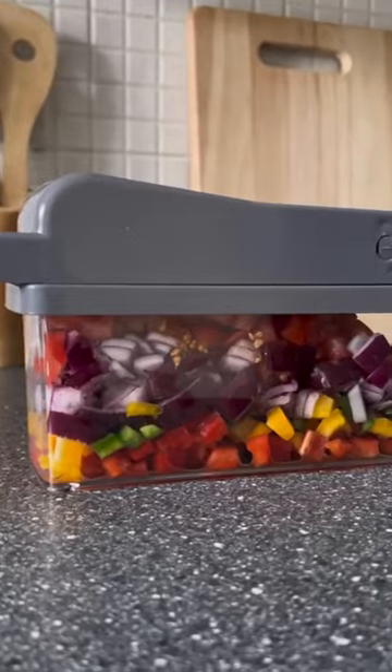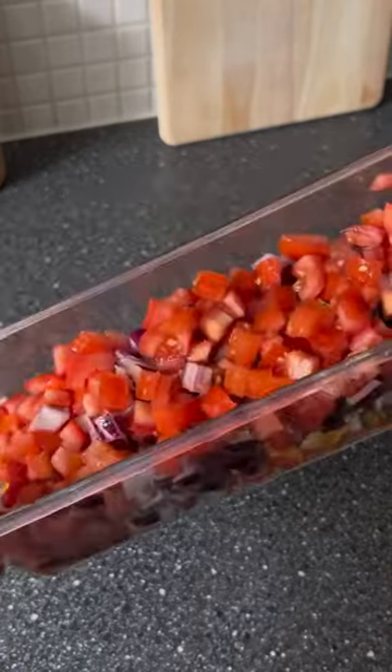This vegetable chopper slices, dices, shreds and makes prepping a breeze. It stores neatly and is one of the best kitchen gadgets on the market.